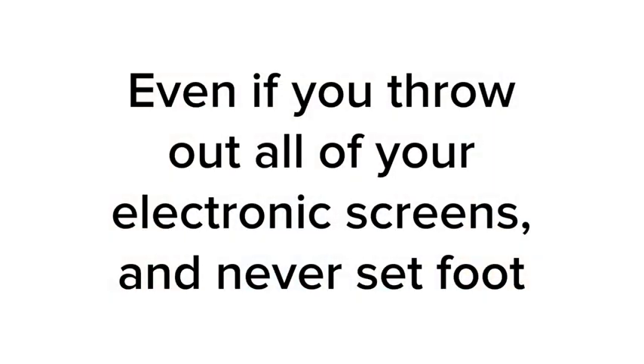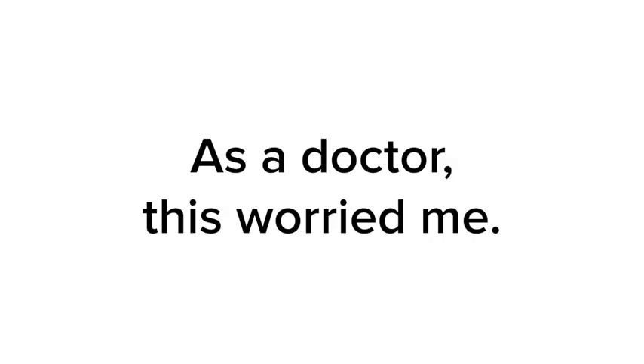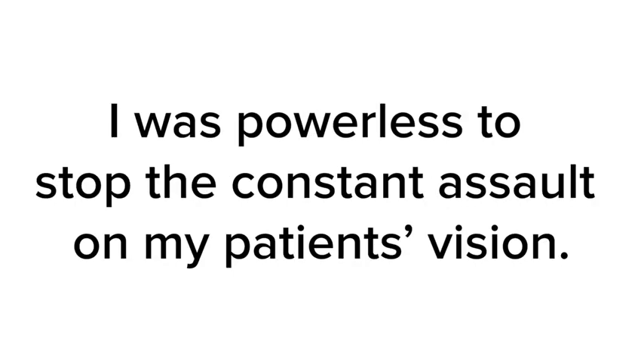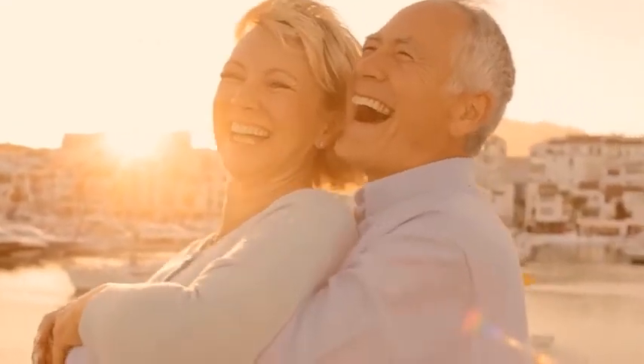So what can you do? Even if you throw out all of your electronic screens and never set foot in a store with LED light bulbs, you can hardly avoid sunlight. As a doctor, this worried me — I was powerless to stop the constant assault on my patients' vision. But the truth is, while you can't escape the constant blue radiation and ROS toxin assault on your eyes, you can shield yourself against it and allow your body to heal.